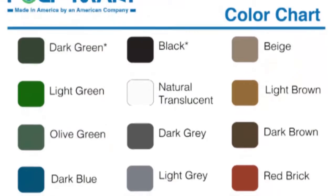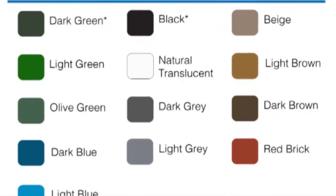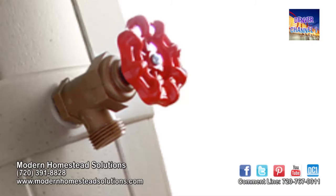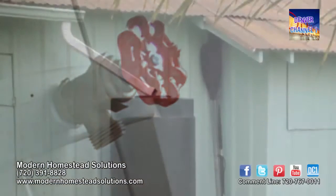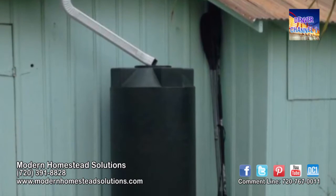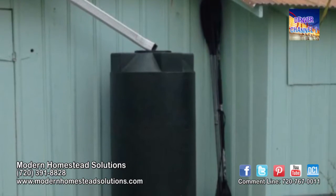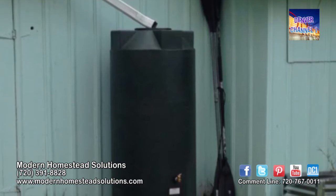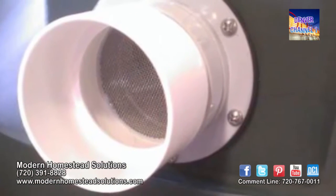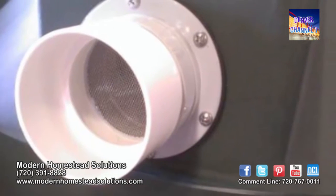All of our tanks are offered in 13 different colors where you can match your landscape or house. The tanks come standard with a three-quarter inch spigot. In order to screen leaves out, we offer a few different options — we offer leaf eaters that go at the top of the downspout, and we also offer gutter diversion kits that you would install in your gutter. There's also a screened inlet that keeps out mosquitoes and organic debris from entering your tank.